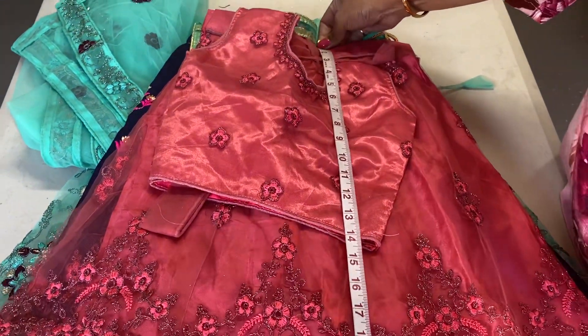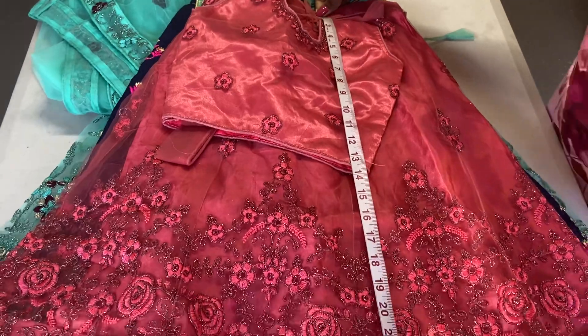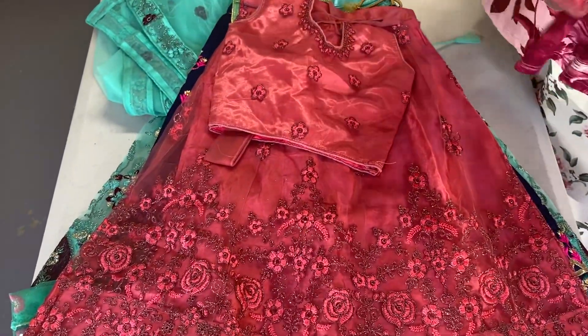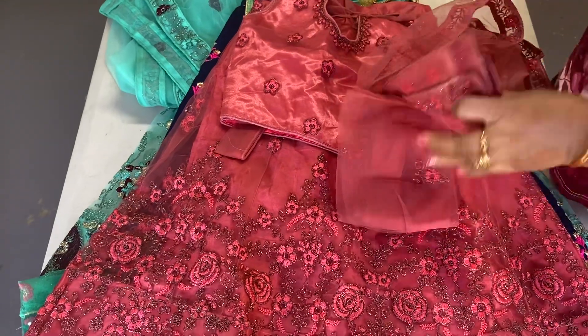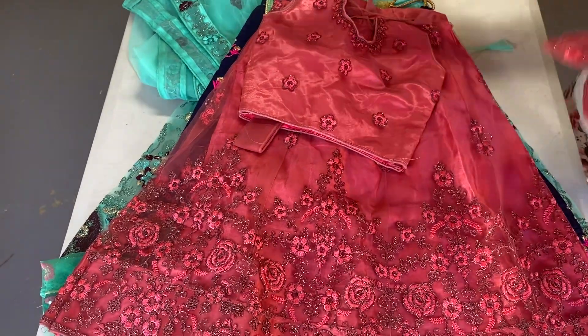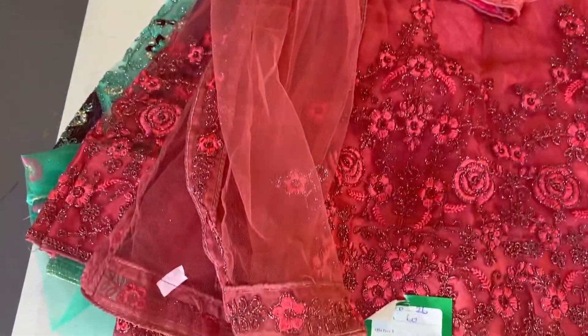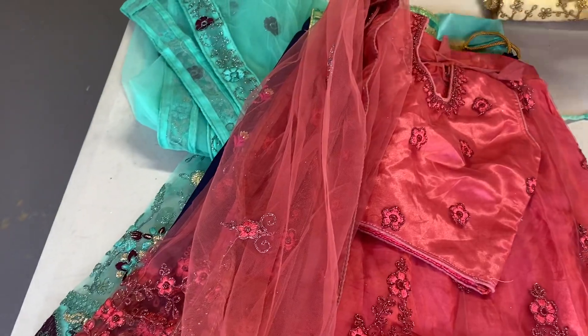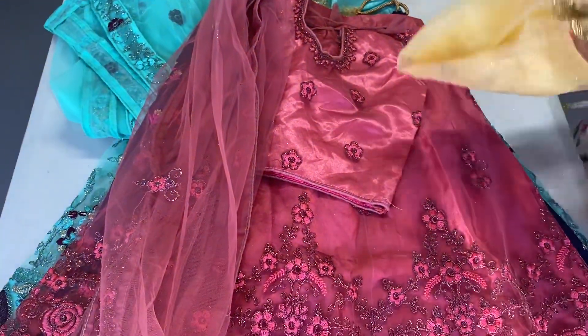The length of the lehenga is almost 27 or 26.5 inches — 27 inch is coming up. You can mix and match the sizes. This is size 26. I have already posted videos — you can mix match with 26, 30, 34, and 38. Any lehengas, you can mix match.